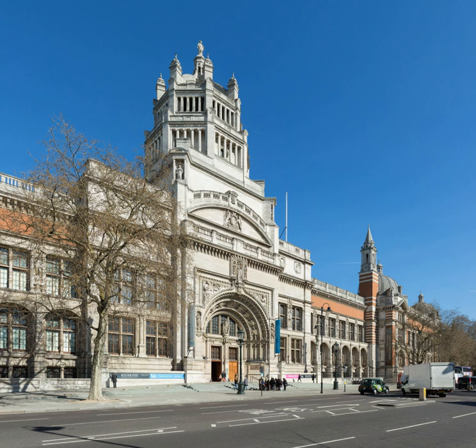The Victoria and Albert Museum, often abbreviated as the V&A, in London is the world's largest museum of applied and decorative arts and design, as well as sculpture, housing a permanent collection of over 2.27 million objects.